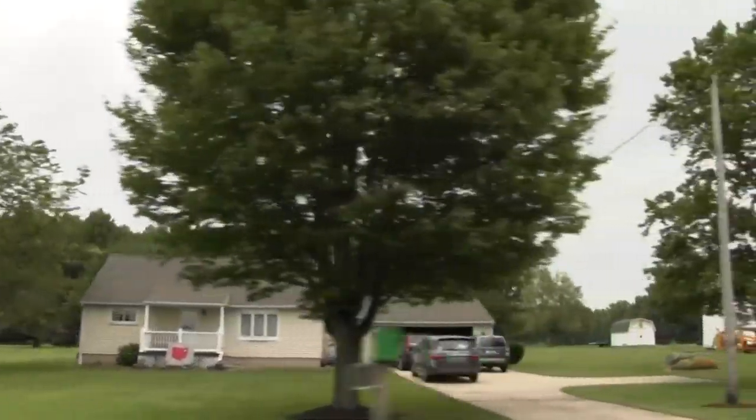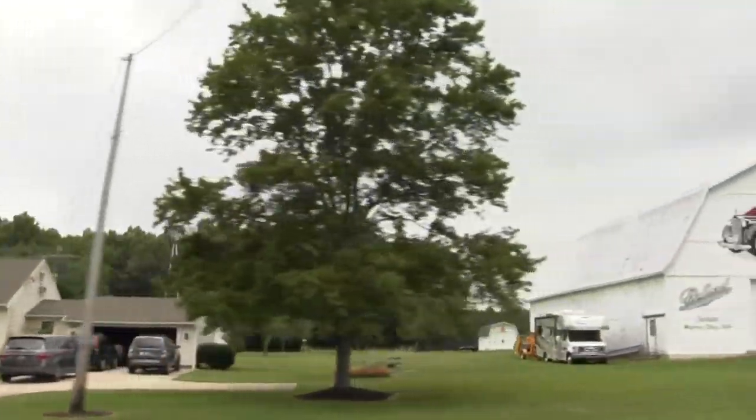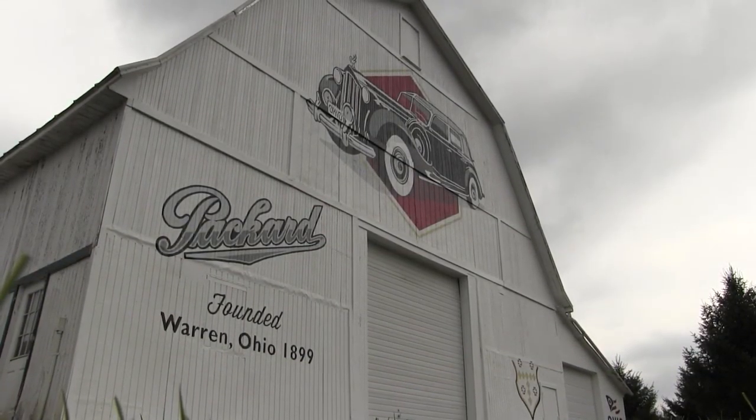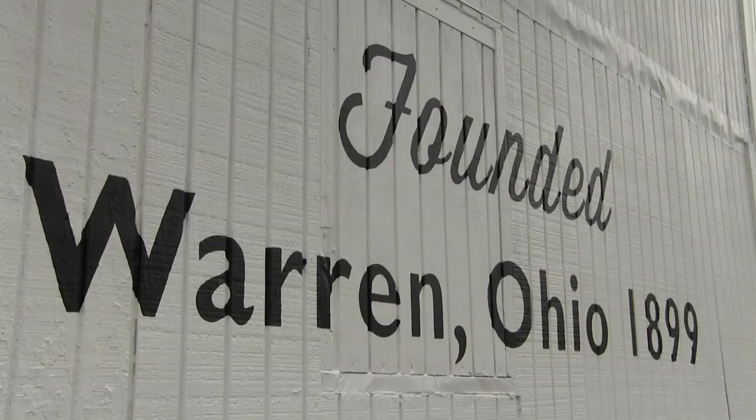Driving down Center Street in Champion Township, you can now find a brand new piece of artwork painted onto the front of a barn. The image is a tribute to the legacy of the Packard Automobile, as well as the Packard family.